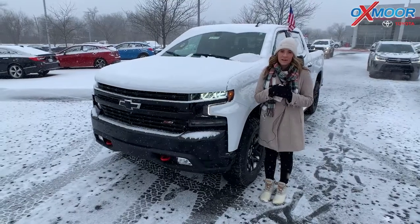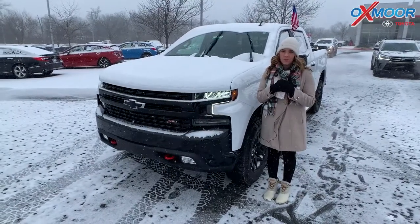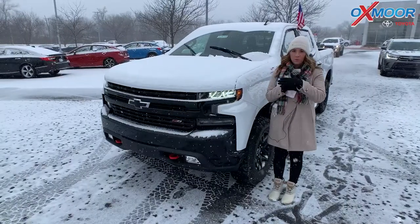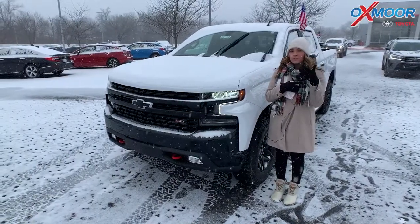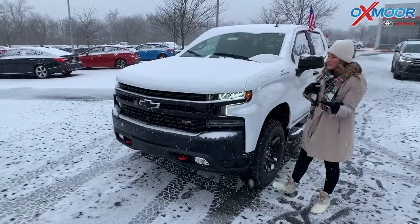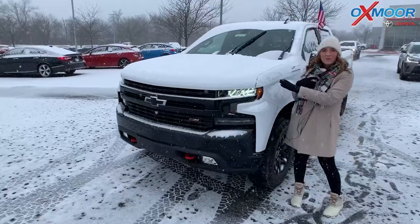Hey everyone, it's Gabrielle and I'm here at Oxmoor Toyota for our pre-owned vehicles of the week. We are going to show three four-wheel drive trucks for this awesome snowy weather we have, so we thought it would be perfect. Let's go ahead and start with this one right here.